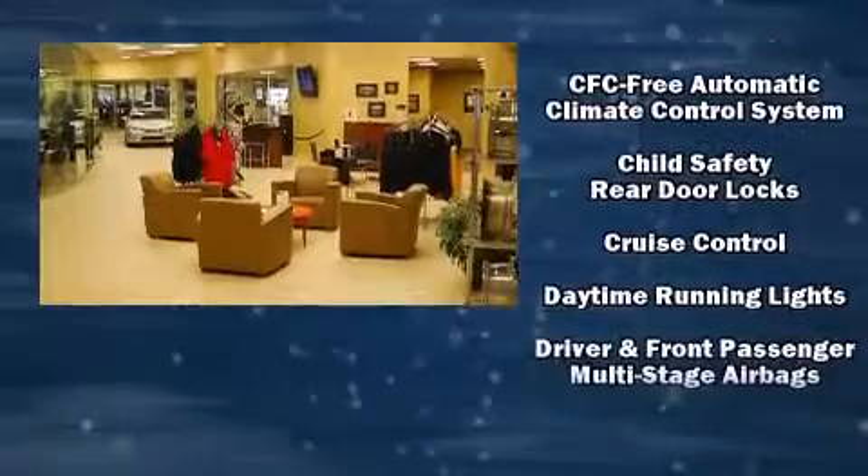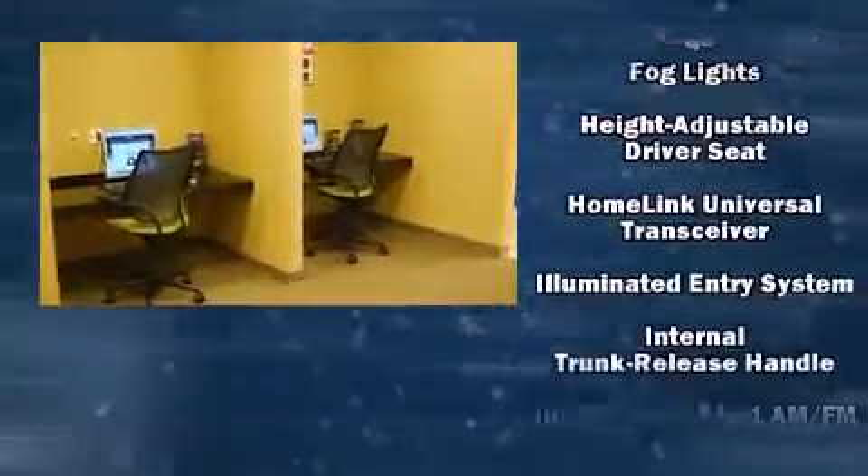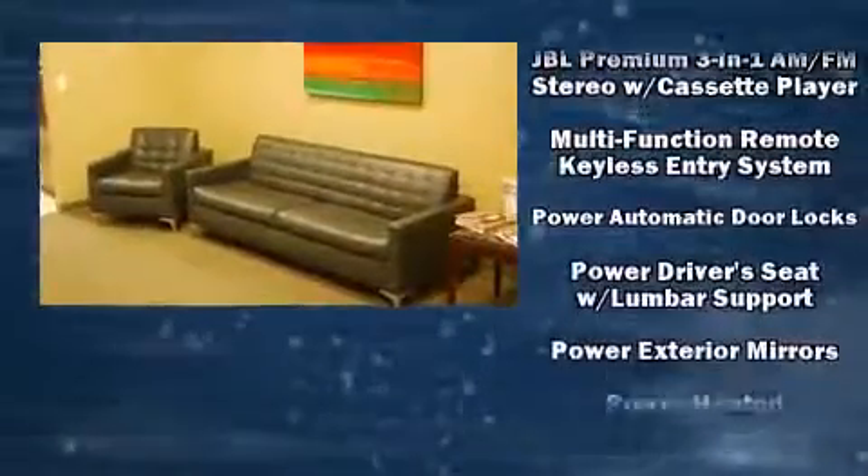Toyota ensures the safety and security of its passengers with equipment such as dual-front impact airbags, ignition disabling, and four-wheel disc brakes with ABS.